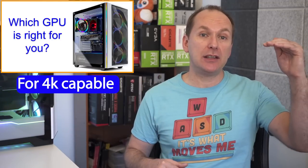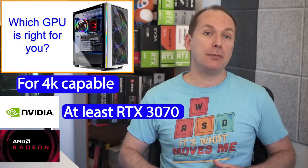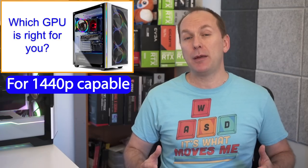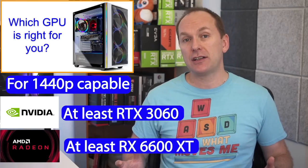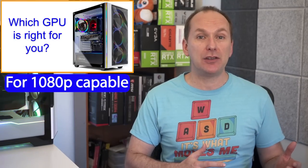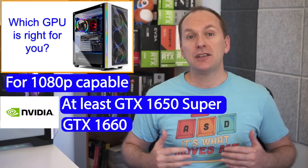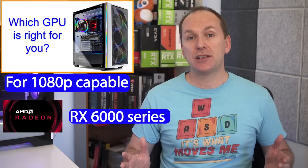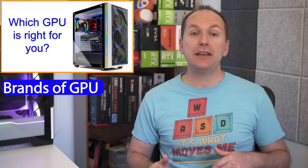For a 4K pre-built gaming PC, I recommend at least an Nvidia GeForce RTX 3070 or AMD Radeon RX 6800 or better. For 1440p, I recommend at least an Nvidia RTX 3060 or AMD Radeon RX 6600 XT or better. For 1080p, I recommend at least an Nvidia GTX 1650 Super — not the non-Super — GTX 1660, 1660 Super or Ti, or RTX 2060; or on the AMD side, an RX 6000 series GPU except for the RX 6500 XT, which was a badly designed GPU.